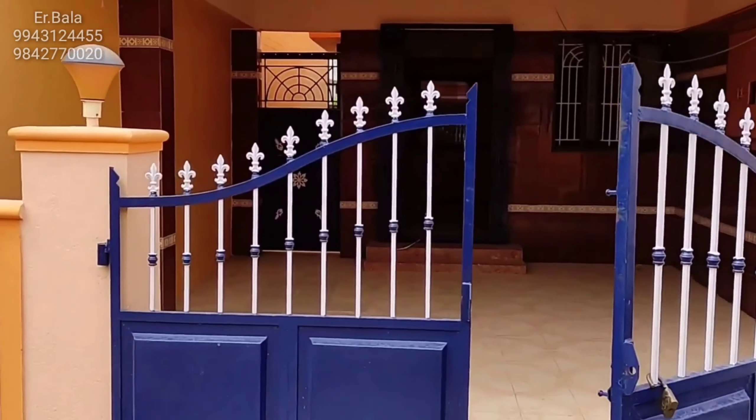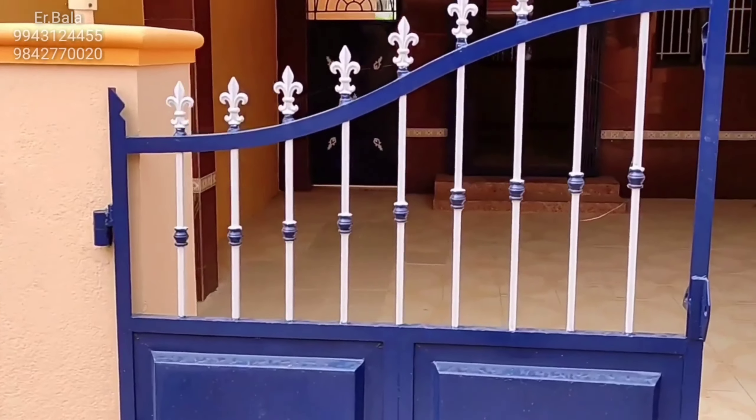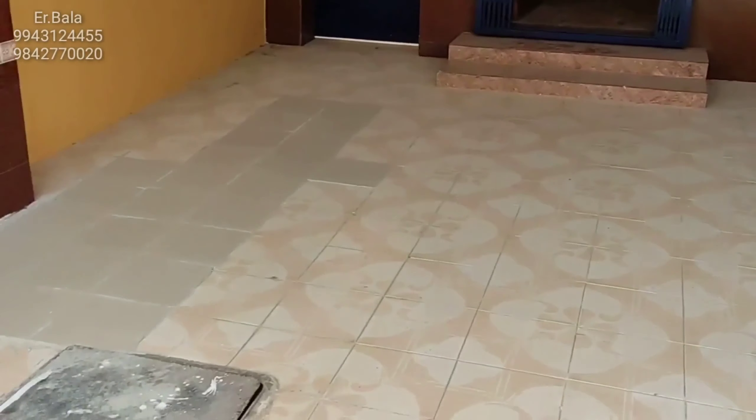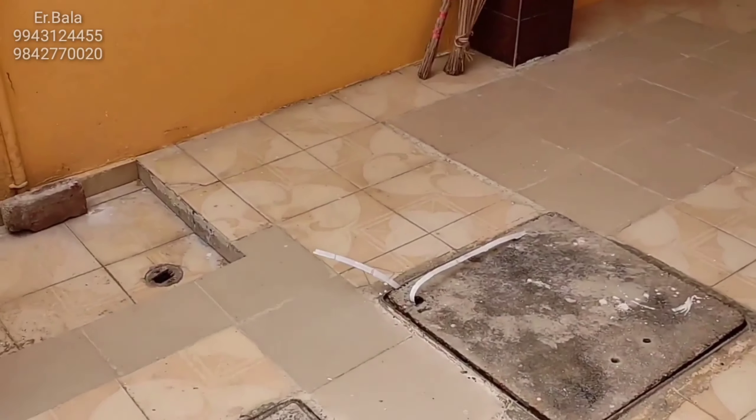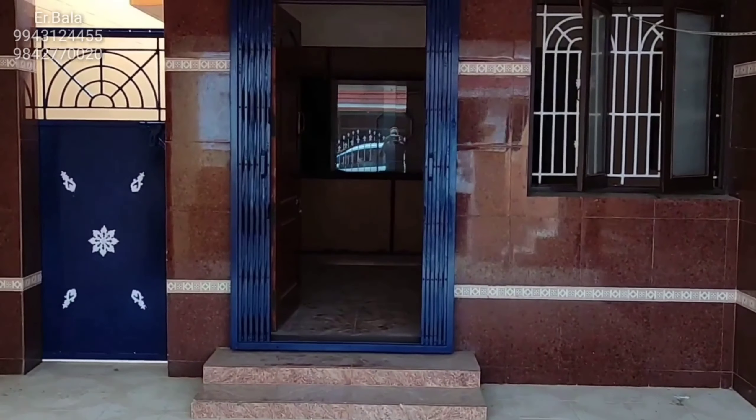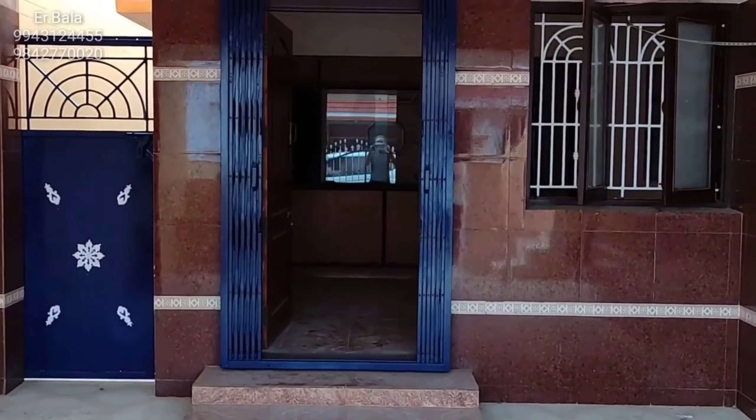Welcome Evers. This is the 3-bedroom individual house on Poondurai Road, near JC School. This is the 3-bedroom house. JC School is on Poondurai Road.